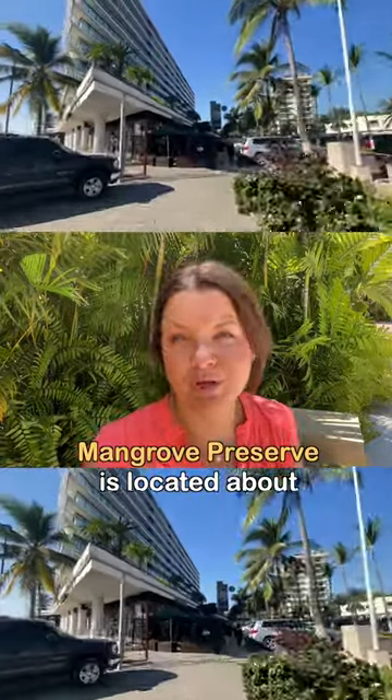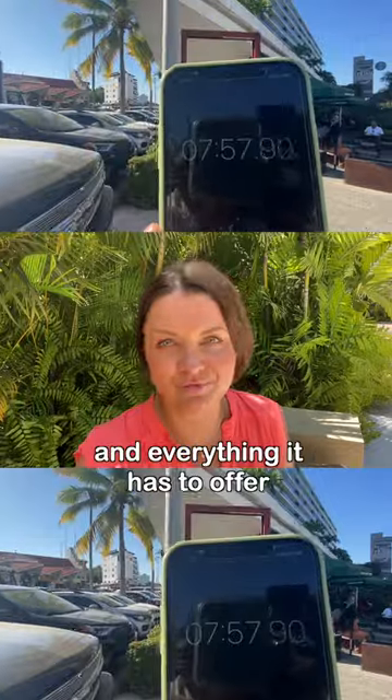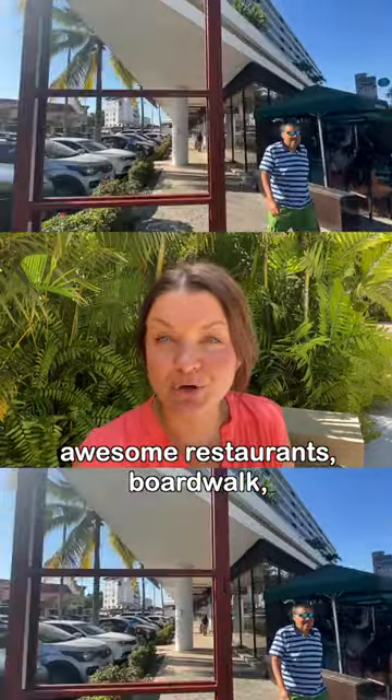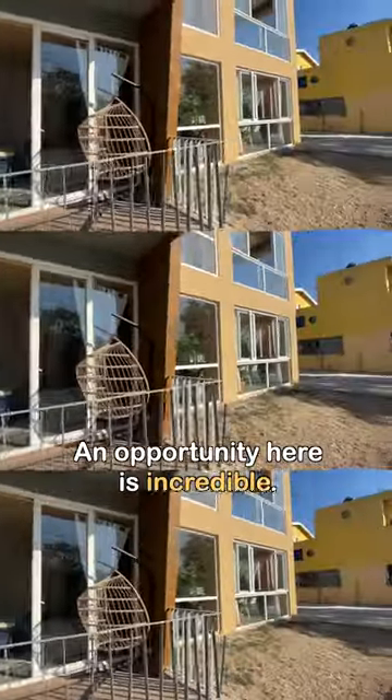Mangrove Preserve is located about a seven-minute walk from Marina Vallarta and everything it has to offer — awesome restaurants, boardwalk, shopping, and small gyms. The opportunity here is incredible.